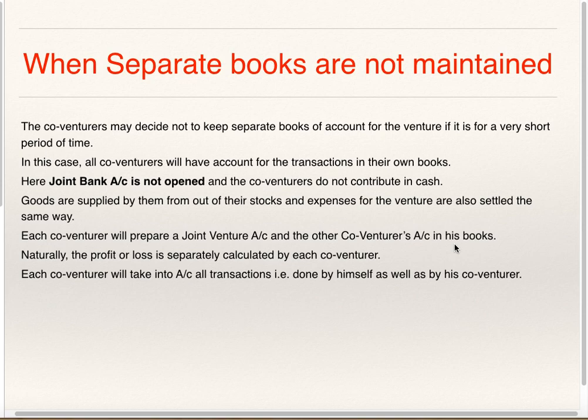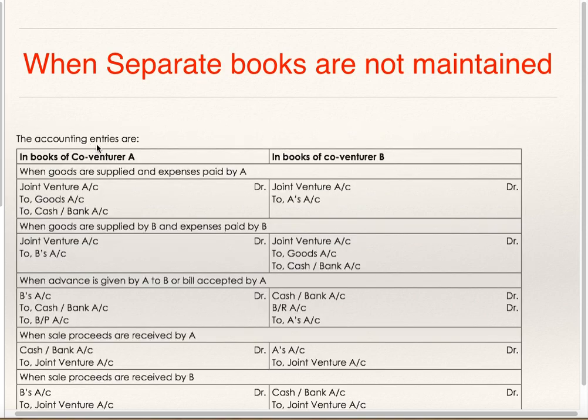For the Joint Venture Business, separate Books of Accounts are not maintained, but individually they will be recording the transactions in their own Books. We will see Accounting Entries in the Books of Co-venturer A and in the Books of Co-venturer B, if there are two Co-venturers.